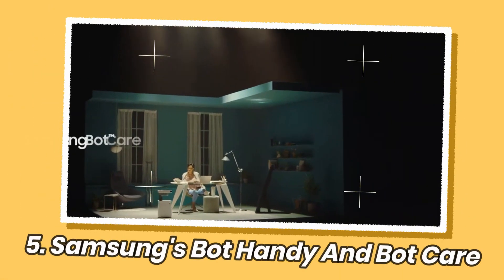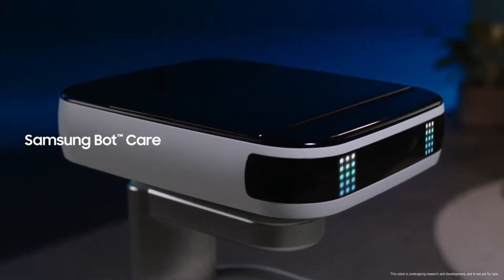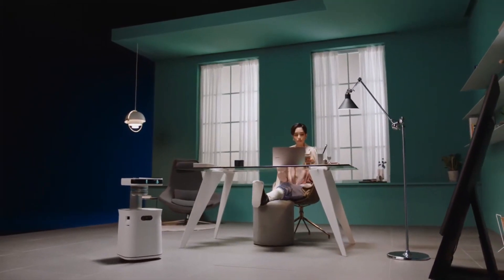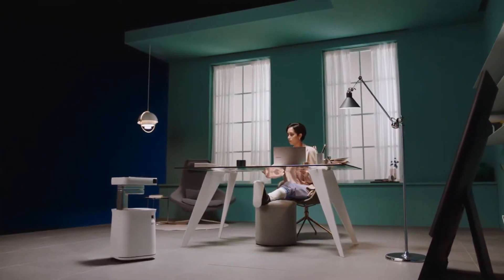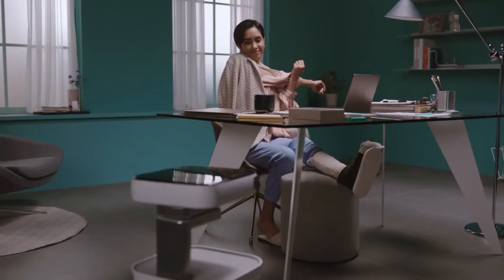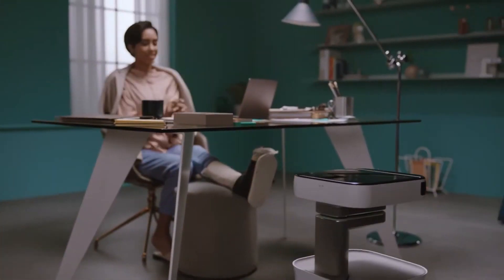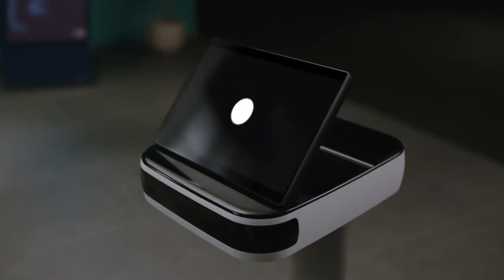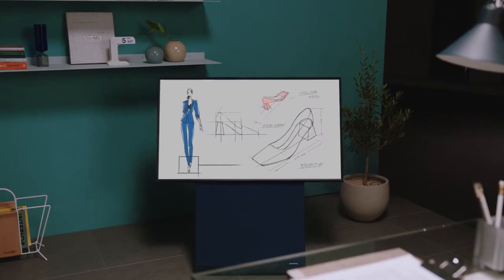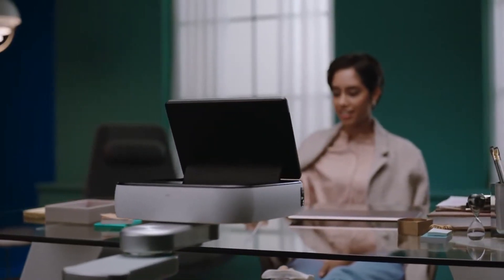Samsung's Bot Handy and Bot Care are two advanced robotic technologies developed by Samsung Electronics, designed to provide assistance and care in various aspects of daily life. Bot Care is a robotic companion that focuses on personalized care, monitoring physical health and mental wellness. It can measure vital signs such as heart rate, blood pressure, and respiratory rate, and provide recommendations for maintaining a healthy lifestyle. It can also act as a virtual assistant, reminding users of appointments, medication schedules, and other important tasks, using natural language processing and voice recognition to interact conversationally.